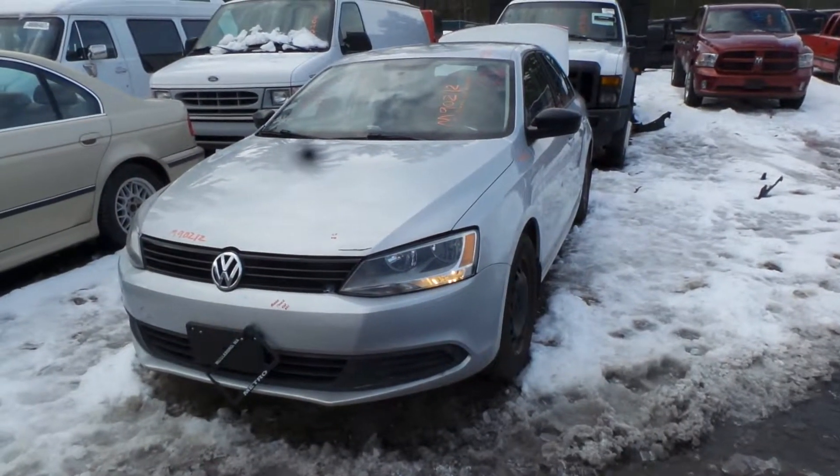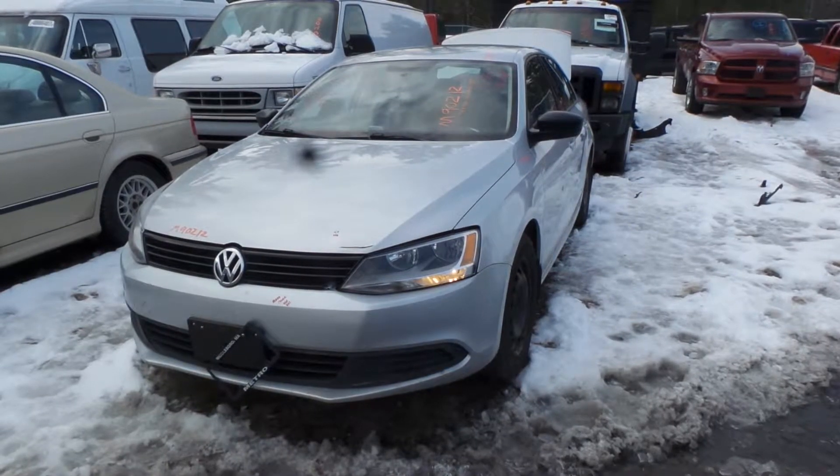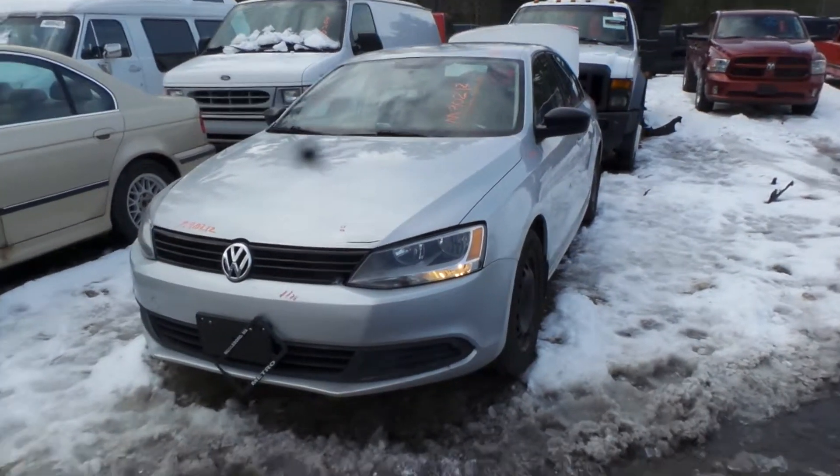It's Kyle with New England Auto and Truck Recycler. Today we're parting out a 2012 Volkswagen Jetta. Stock number is M90212. It has 60K on it.